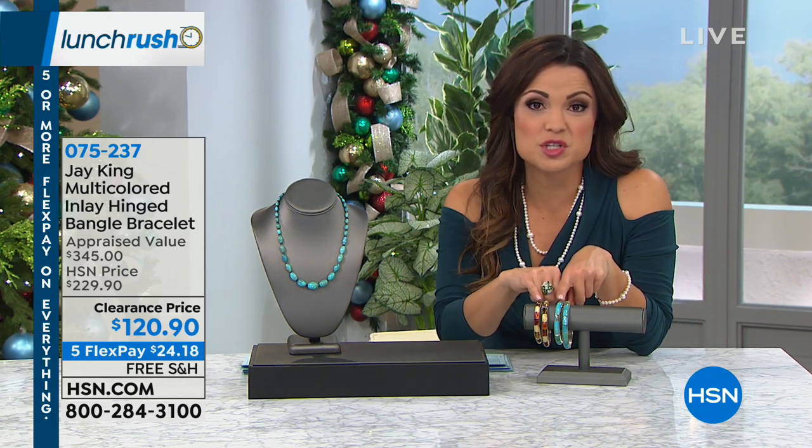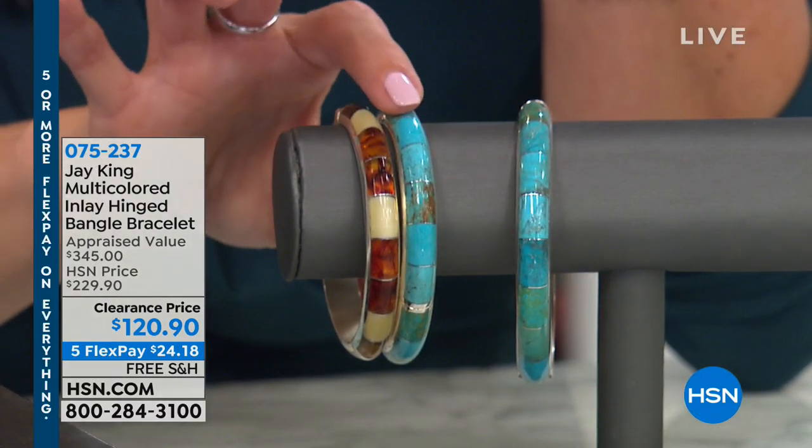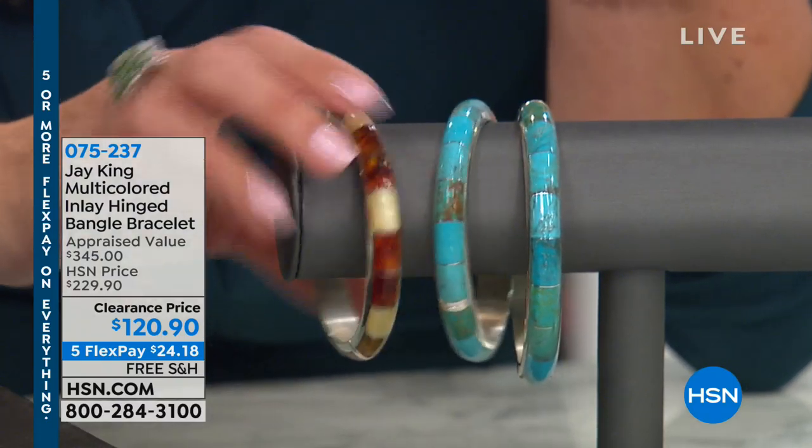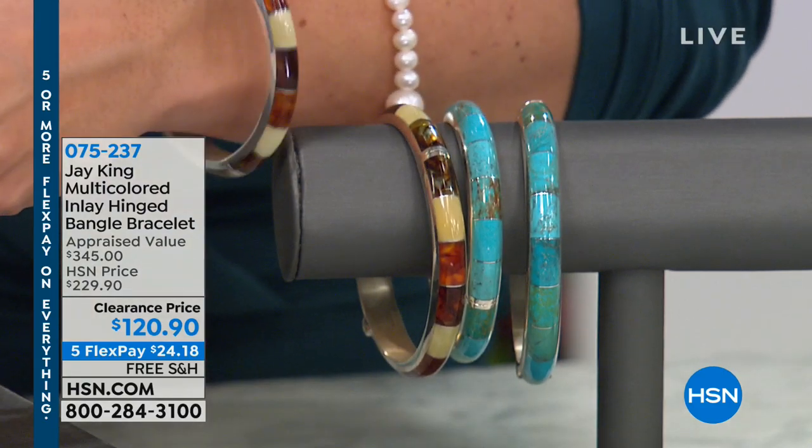At this price point, I would love to do the two stacked together — the amber and the turquoise look magnificent together. You just choose the small-medium or medium-large depending on your wrist size. I have about a six-inch wrist and for me the small-medium is going to be the perfect fit.